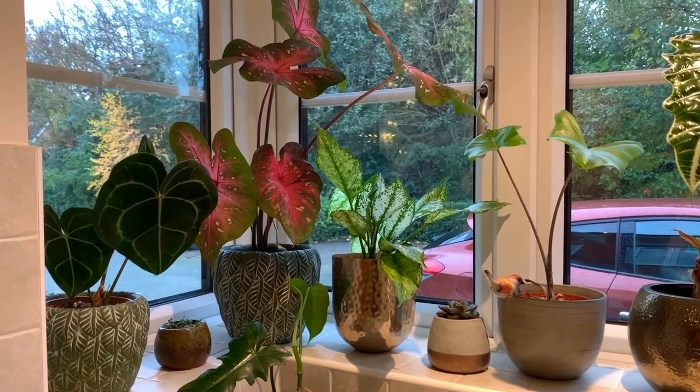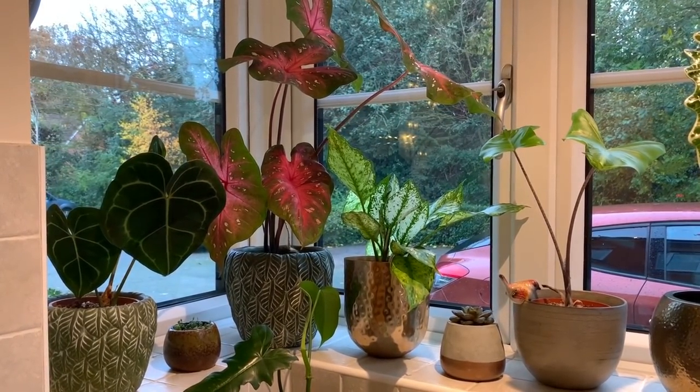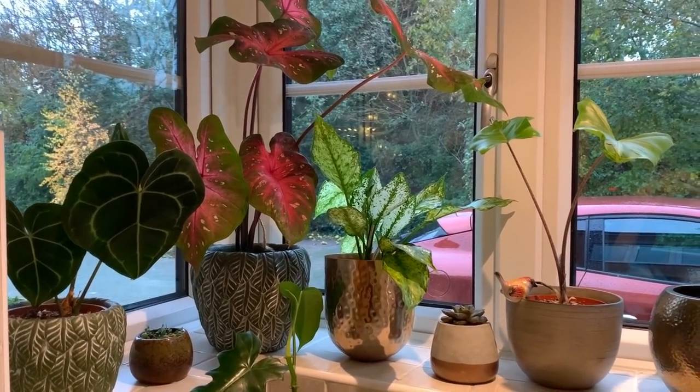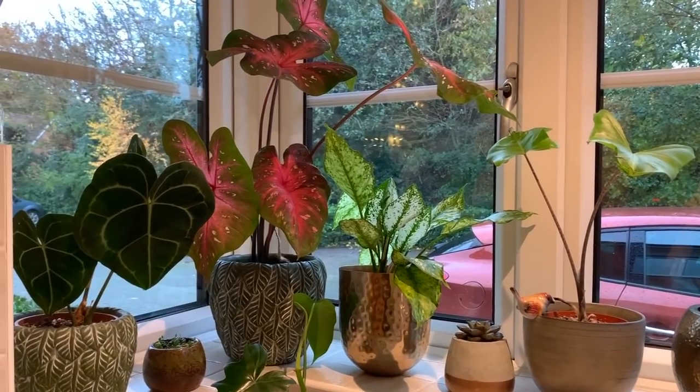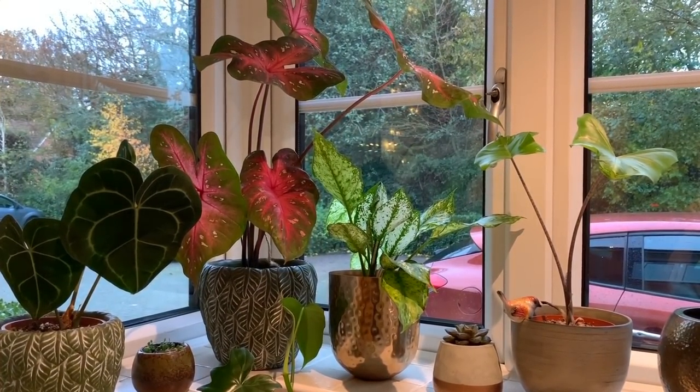Hi everyone, welcome back to my channel. Today I'm doing my top ten favourite house plants in no particular order. As most of you know, I always do change my mind about what plants are my favourite, but as of now I'm going to show you my favourites.